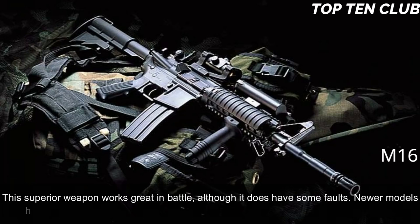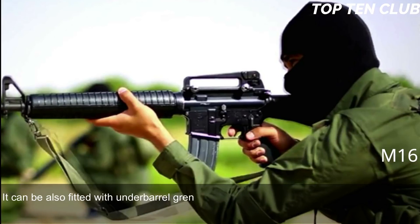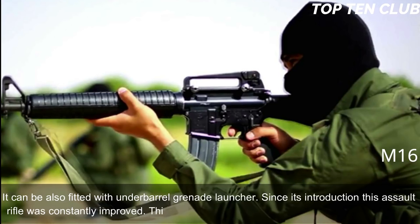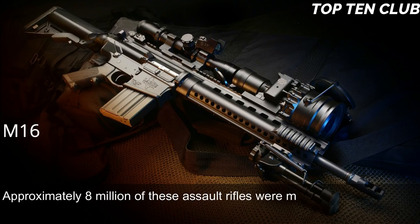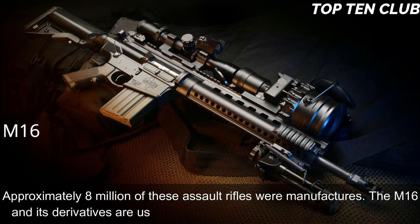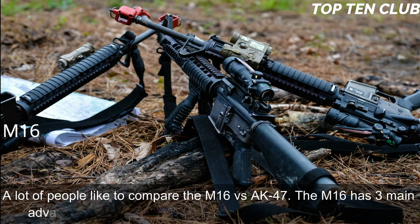Its superior accuracy gives it a decisive advantage. Although it does have some faults, it works great in battle. Newer models have a Picatinny-type rail supporting various optics and detachable accessories, and it can also be fitted with an underbarrel grenade launcher. Since its introduction, this assault rifle has been constantly improved and built in hundreds of variants. Approximately 8 million of these assault rifles have been manufactured. The M16 and its derivatives are used by more than 70 countries around the world.